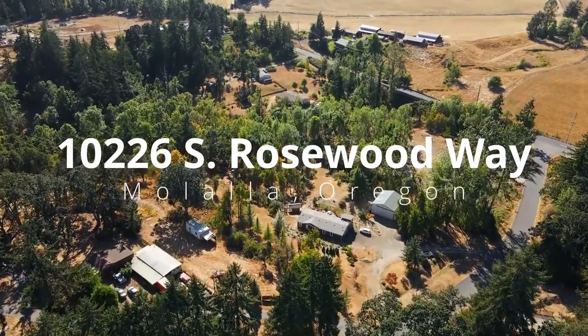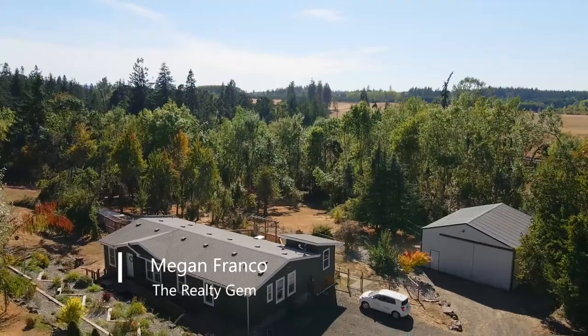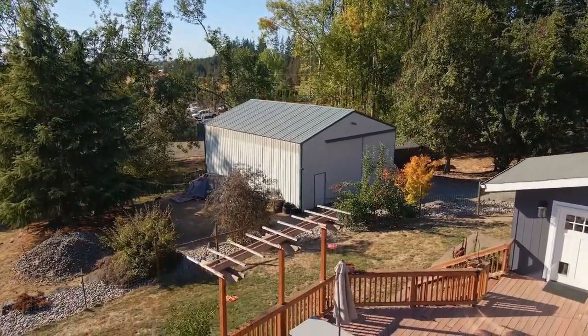Welcome to this fantastic opportunity for quiet country living on nearly two and a half acres in Malala. It's a private retreat with a delightful one-level home and a large 30 by 36 foot shop, with plenty of space for taking in the tranquil setting.